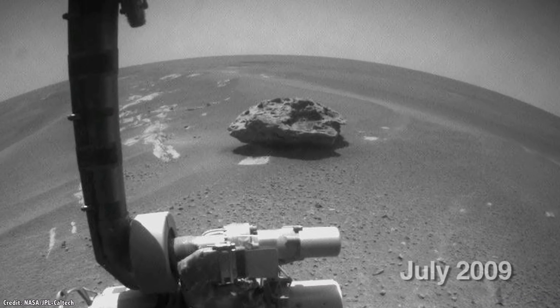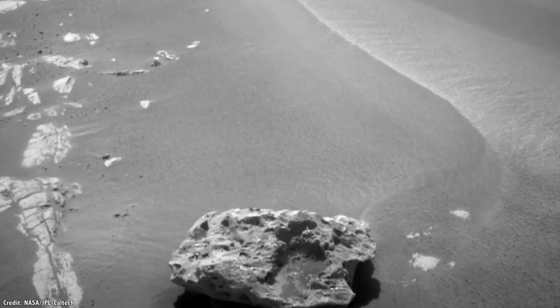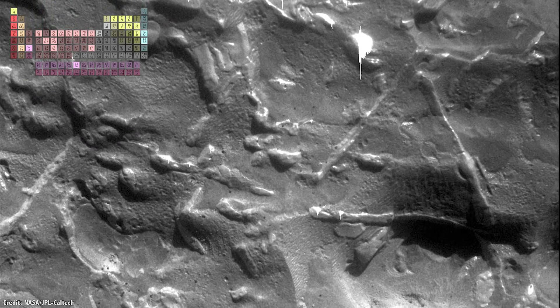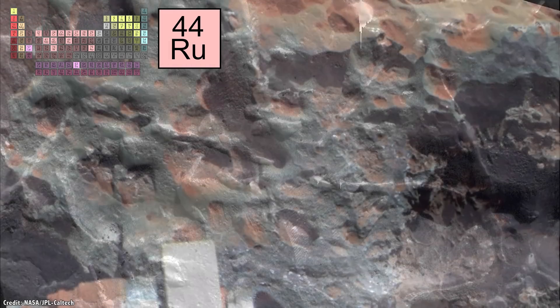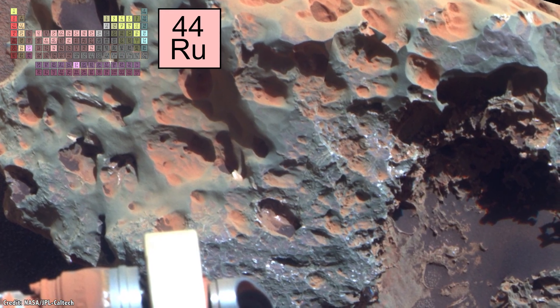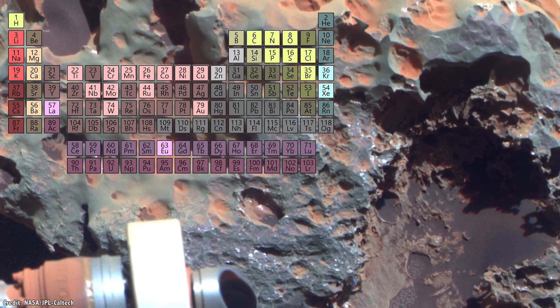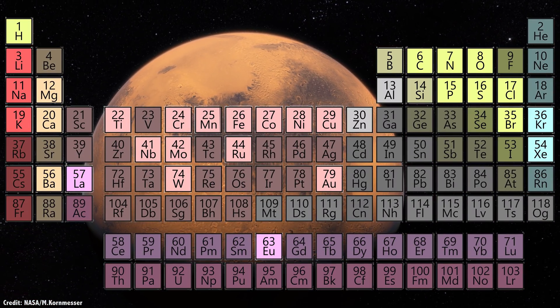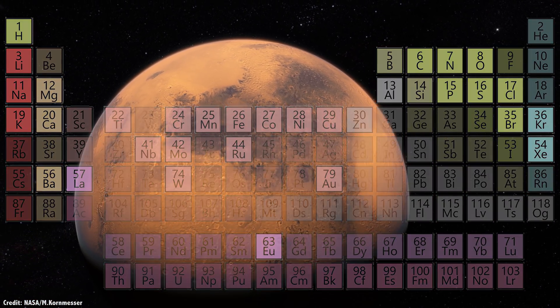One final raw material is metal meteorites, which are scattered across the landscapes on Mars. These were discovered by Spirit, Opportunity, and Curiosity. Every one of these chunks of space metal contains nickel, iron, and many rare elements, like ruthenium, which could be used as a catalyst for methane production. The question is, what are we going to do with all of it? What can we build? What techniques and chemistry will we need to master?